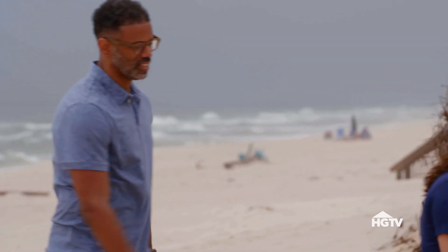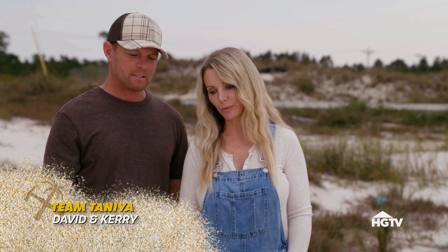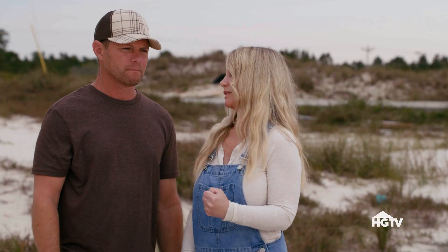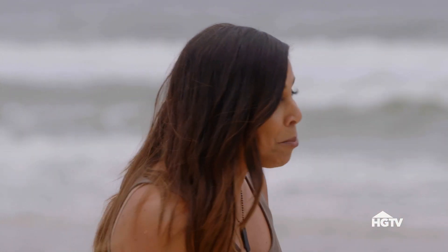We're back, weathering the storm — we're wet but ready to go. This week we are doing the living room. We didn't win the kitchen, which was a total bummer, but we're going to have to bring it this week and win this one. This week's challenge brings a reward of a $2,000 cash prize.